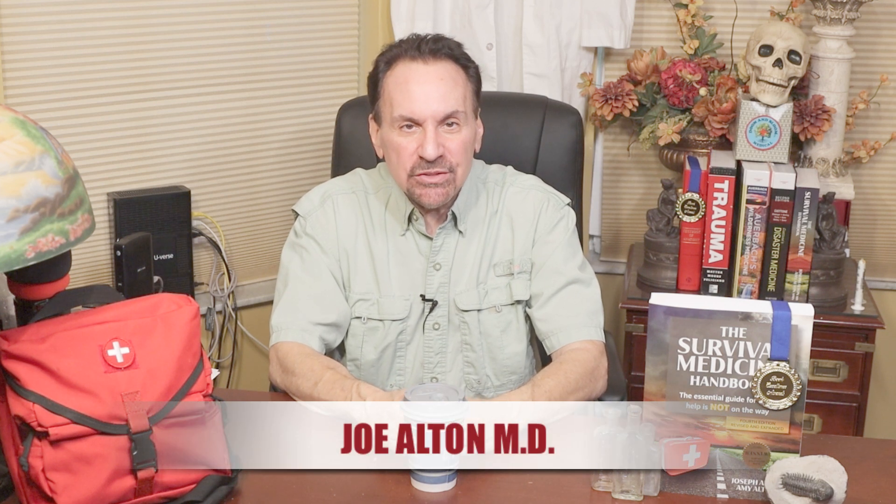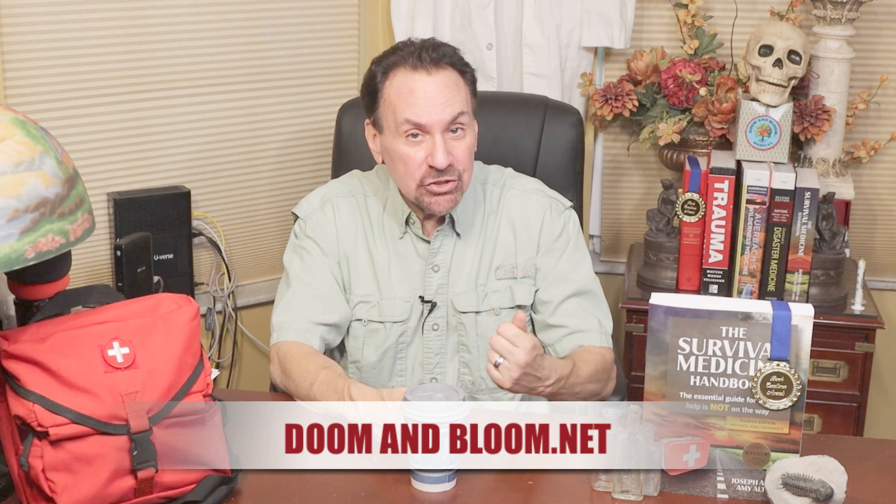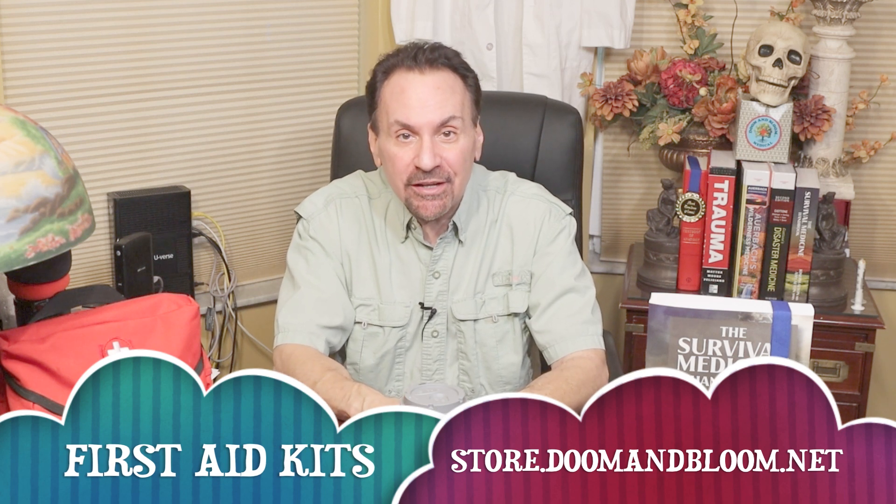Hi, Joe Alton, MD here, also known as Dr. Bones of the survival website doomandbloom.net, co-author of that book excellence award-winning fourth edition of the Survival Medicine Handbook and designer of quality medical kits at store.doomandbloom.net.